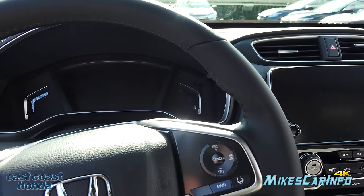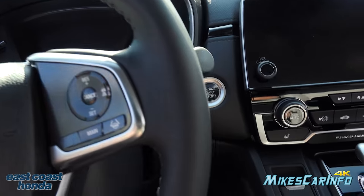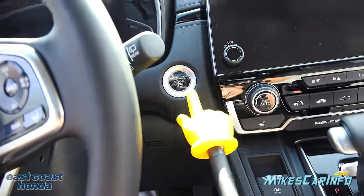Starting it up: as long as you have the key inside the vehicle — in your pocket, in a bag, or in a cup holder — you just put your foot on the brake and push this button right here.